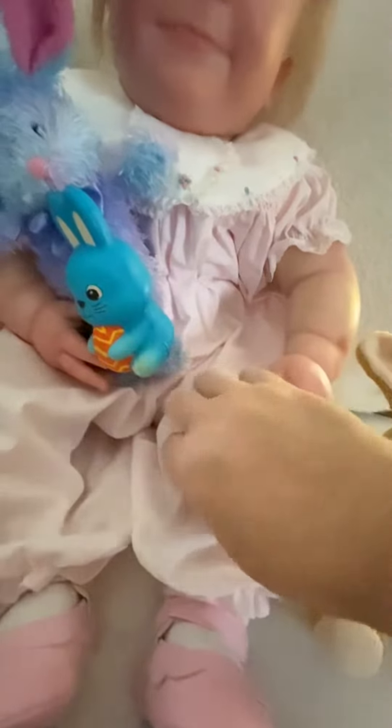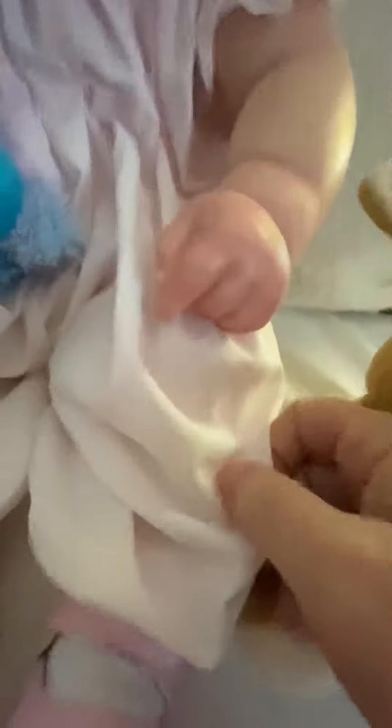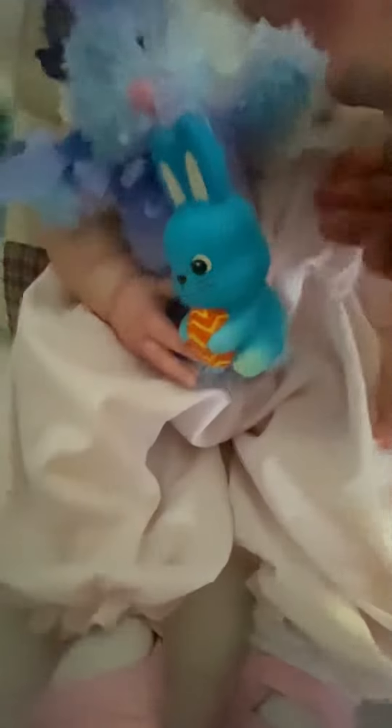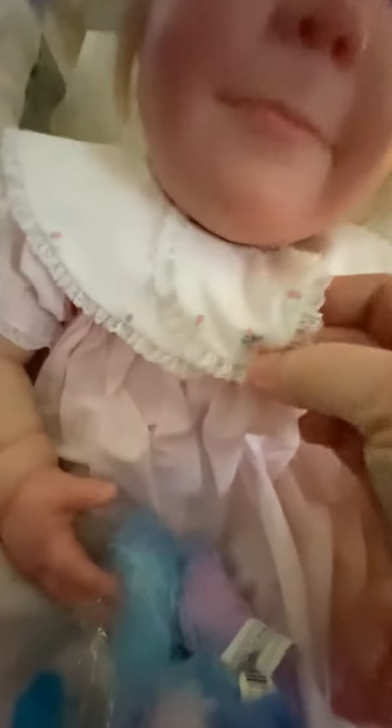It is a pale, pale pink but it has little tiny white polka dots — you can see them on camera. And it has the white collar with little embroidered flowers and lace trim.